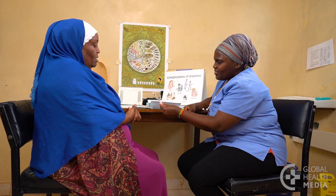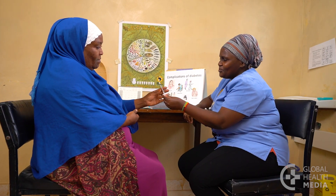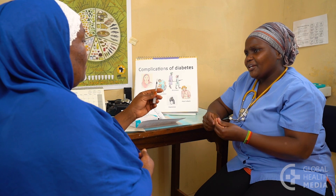Basal insulin is long-acting and provides a background of insulin. It's given once daily at bedtime and is used to control fasting blood sugar. It's a simple treatment that can be introduced very safely.